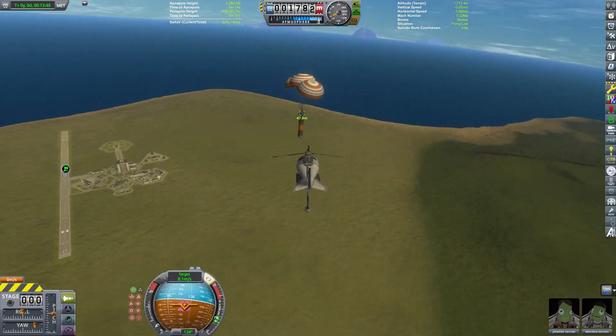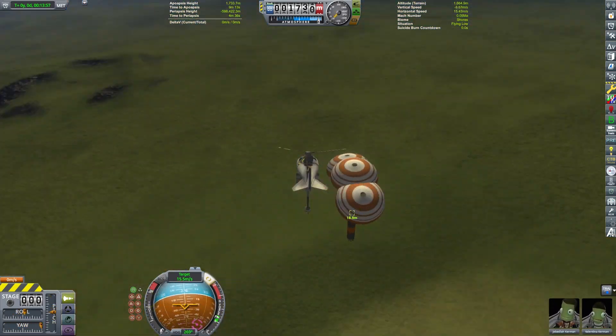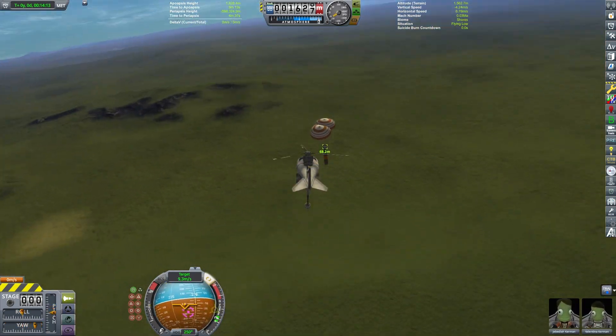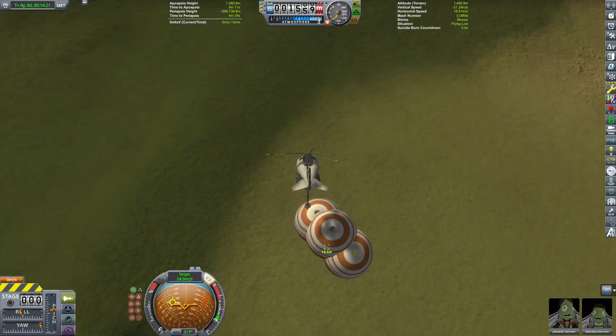How hard can it be to catch a first-stage booster with a helicopter? Come on, we're right there. Just need to get a little closer, and we got this. It's not rocket science.